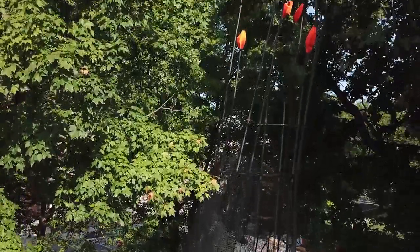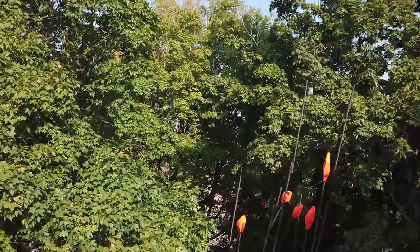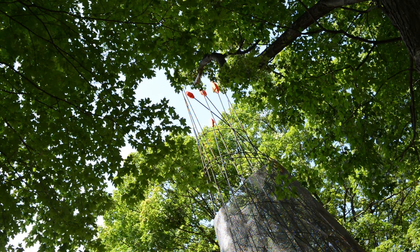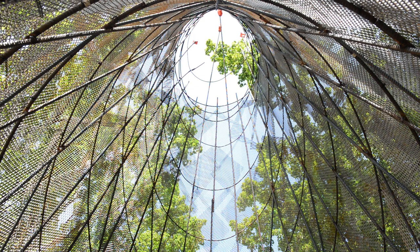Wikeyami is the Miami word for wigwam, which was a traditional dwelling of the Miami people. I wanted to address the indigenous people of Indiana, particularly this area, and I wanted to make a structure that addressed how native people see the world, see nature, see building.